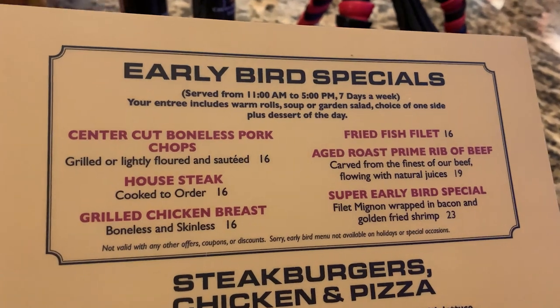The early bird special goes until five, so we'll see if we can catch that. This menu is huge and gigantic. We tried to come to Black Angus years ago over in the Buena Vista area and it gave us a really different vibe — I honestly thought this one was more like a Sizzler or Ponderosa kind of place. The menu is expensive — they have a 20-ounce quarter here and some good-looking steaks.